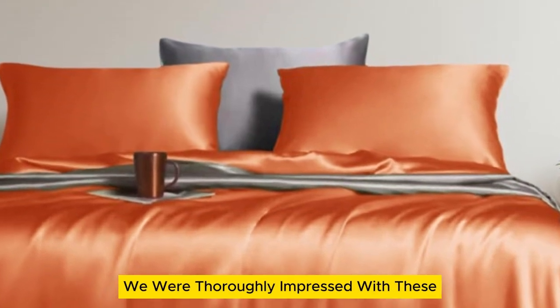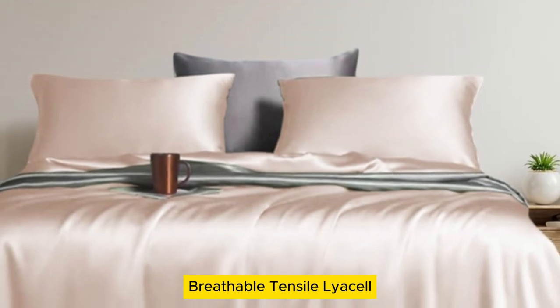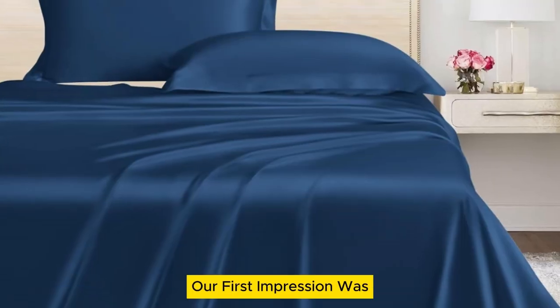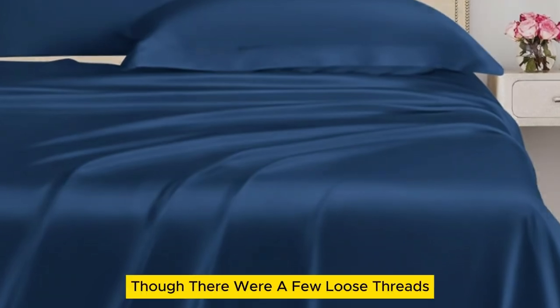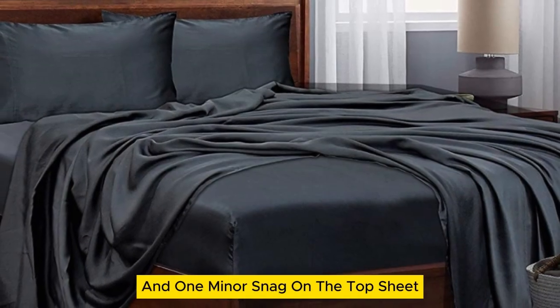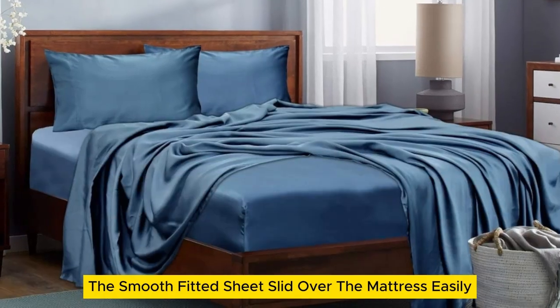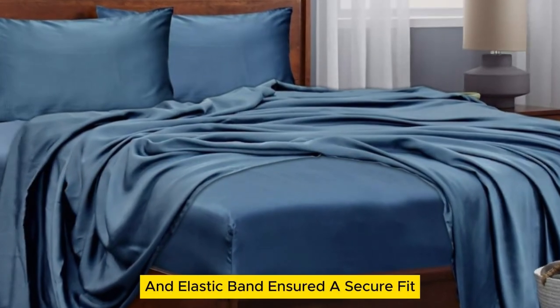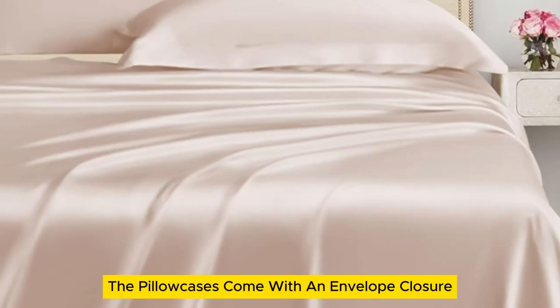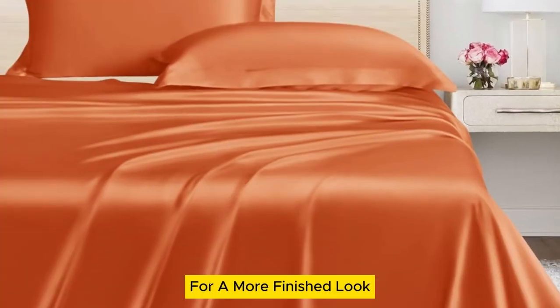We were thoroughly impressed with these inexpensive bed sheets made from soft, breathable tensile Lyocell. Our first impression was that the sheets appeared to be high quality with a silk-like sheen, though there were a few loose threads and one minor snag on the top sheet. The smooth fitted sheet slid over the mattress easily, while the 16-inch pocket and elastic band ensured a secure fit. The pillowcases come with an envelope closure to keep the pillows hidden for a more finished look.